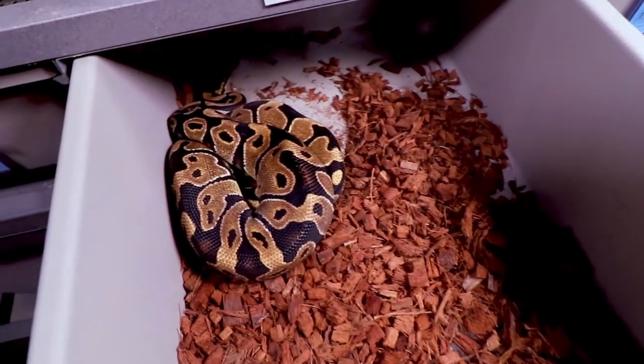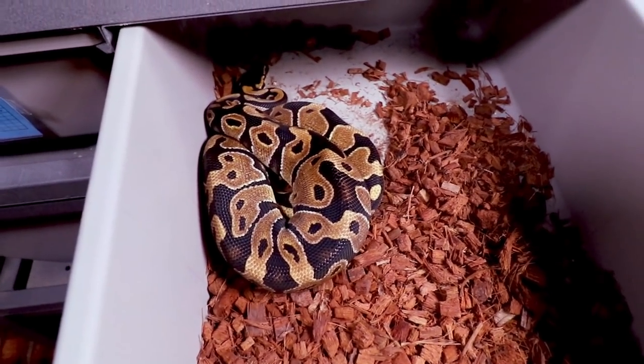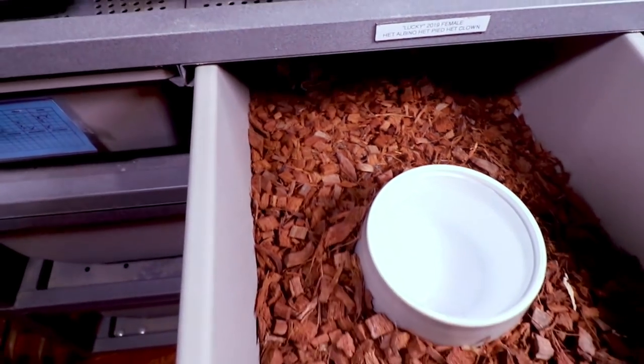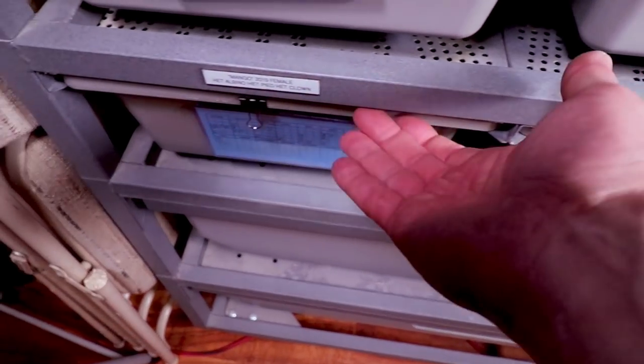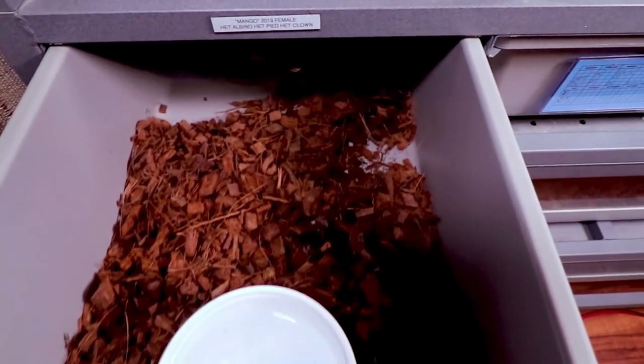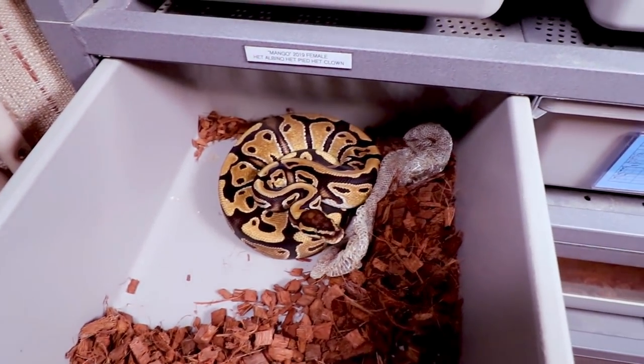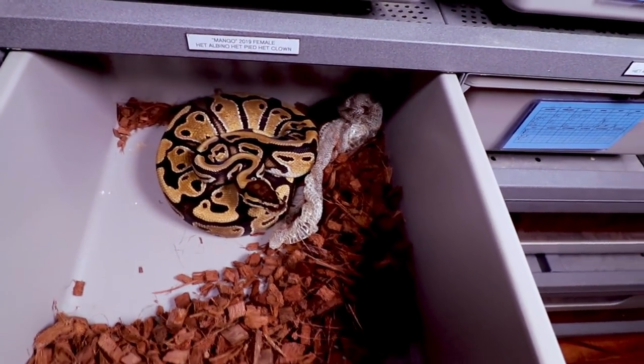Here's my male albino pied clown. The problem is I only have one male — if something happens to him I'll be in trouble. Here's another female triple het albino pied clown — she just shed out and she's raring to go, looking for something to eat.